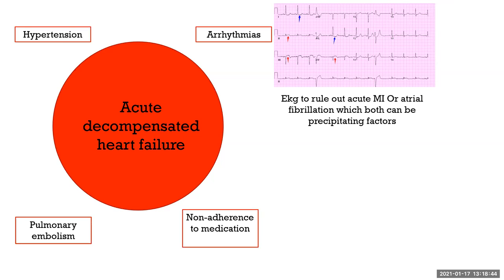This lecture focuses on chronic heart failure. Acute decompensated heart failure is not something managed in the outpatient setting. Precipitating factors include: number one, uncontrolled hypertension; number two, arrhythmias such as acute myocardial infarction or new atrial fibrillation; pulmonary embolism; and very often, non-adherence to medications — the beta blockers, ACE inhibitors, ARBs, and MRAs. These patients are usually managed in a hospital setting with aggressive diuresis.